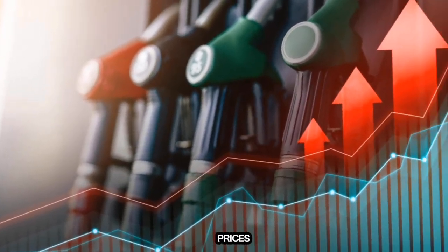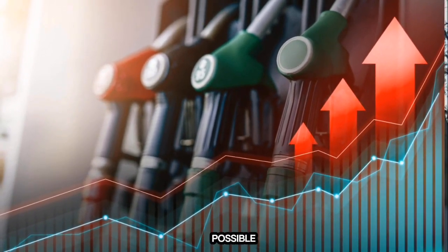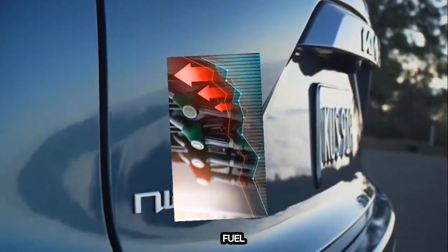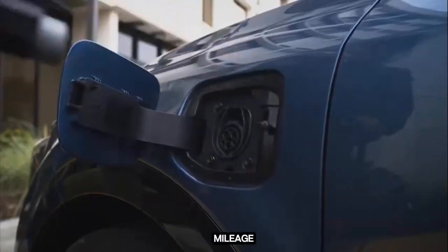With gas prices fluctuating and nearly everything getting more expensive, many Americans are looking for ways to save money wherever possible. One of the most common ways people like to save money is by finding a fuel-efficient used car. Compared to new cars, a used car usually means a lower payment, and a fuel-efficient car can save you money each time you fill it up. Here, we'll look at some of the top used cars with the best gas mileage.